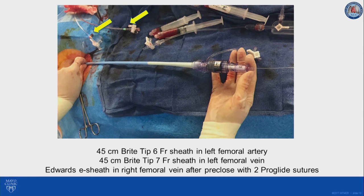We then obtain bifemoral venous access, pre-close with one or two ProGlide sutures, and introduce the Edwards sheath. In general, using a 16-French sheath for all valve sizes may be adequate. The difference between 14 and 16 French in a vein in terms of bleeding risk is minimal, and it just facilitates introducing the valve. So we use 16 French for all sizes.